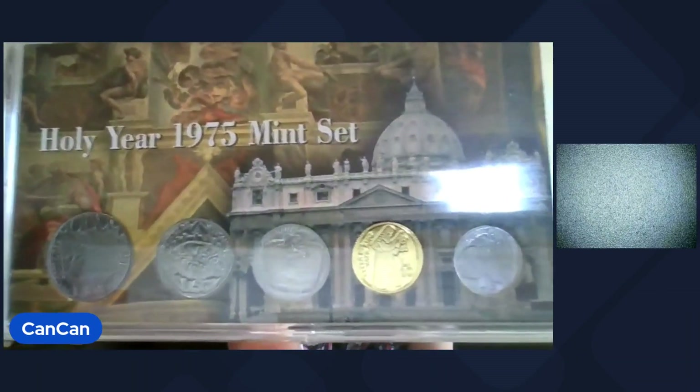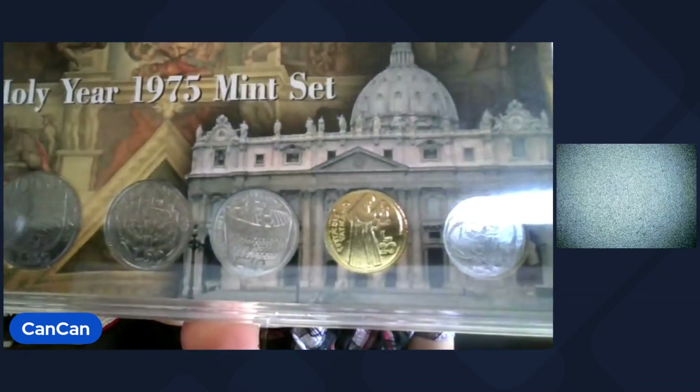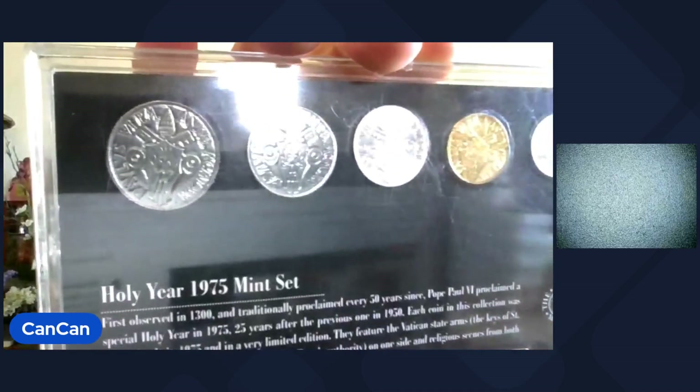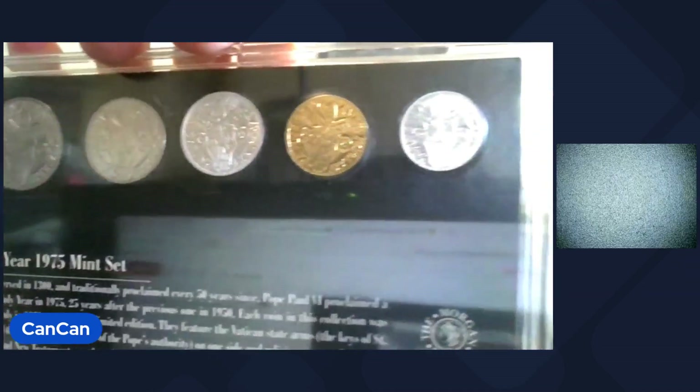That'll be Lot 7. Lot 8 coming up — this one is cool. This is the Holy Year 1975 mint set. These are the Vatican coins and it comes from the Morgan mint. That'll be Lot 8.